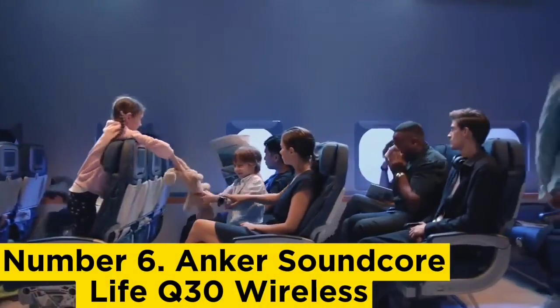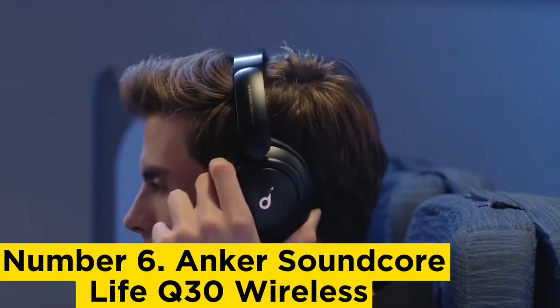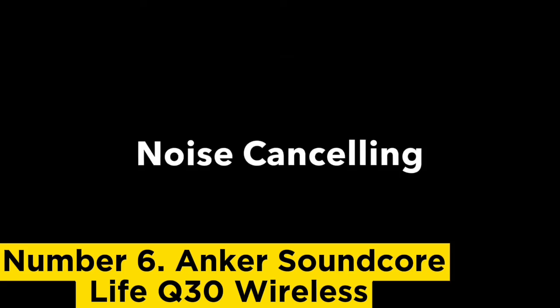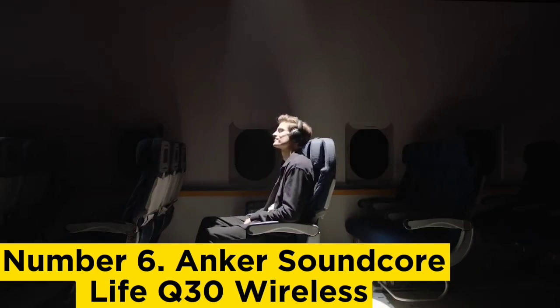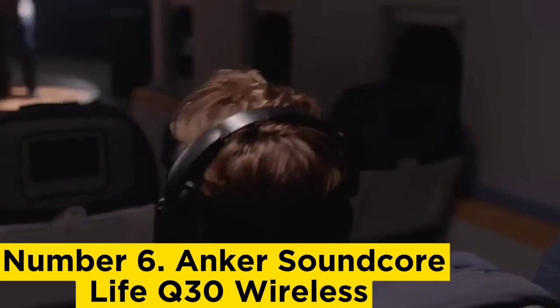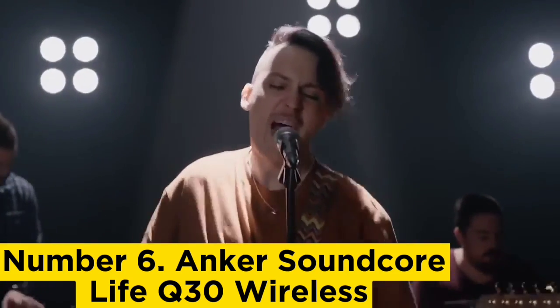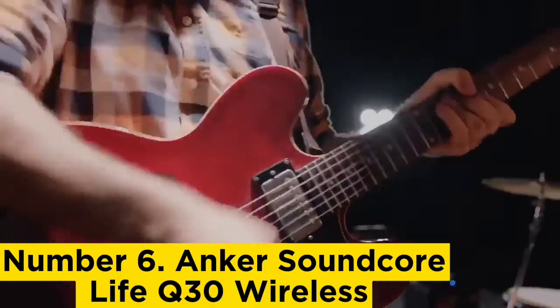Number 6: Anker Soundcore Life Q30 Wireless. The best budget Bluetooth headphones we've tested are the Anker Soundcore Life Q30 Wireless. These headphones are the next generation of the Anker Soundcore Life Q20 Wireless and have improved active noise cancellation ANC performance, so they're the better option if that's your priority.